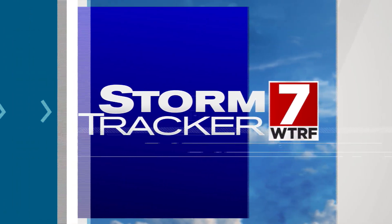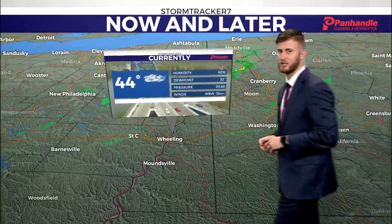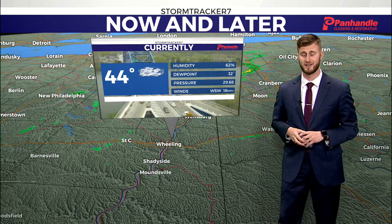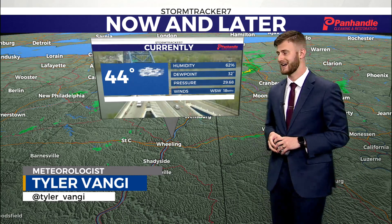Storm Tracker 7 weather is presented by Panhandle Cleaning and Restoration. Hey and good evening, Ohio Valley meteorologist Tyler Vanjie here, just to break down this weather as we head through your work week — what to expect after a cold day with cloud coverage and some scattered rain showers.